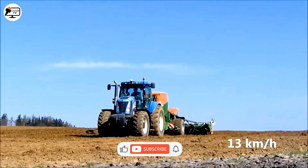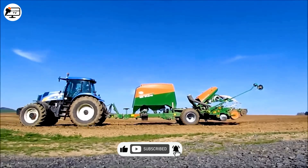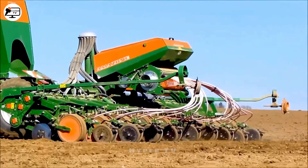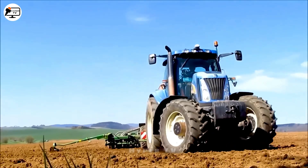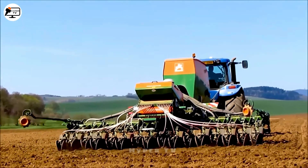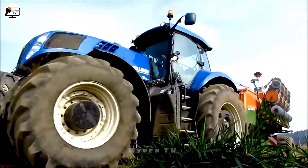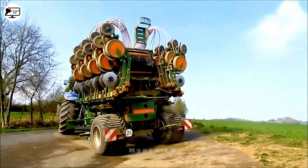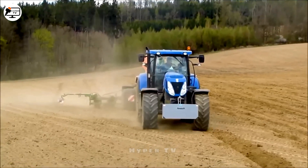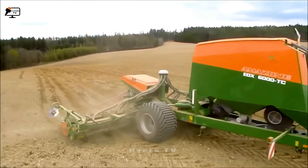My amazement grew as I witnessed the Amazon EDX 6000TC, an automatic seed drill and fertilizer spreader that operates with remarkable precision, greatly boosting agricultural efficiency. This innovative machine seamlessly collaborates with a range of tractors including the New Holland T8360, T7-270 Auto Command, and TG-285. Automating both seeding and fertilizing processes not only enhances efficiency but also reduces costs in agriculture.